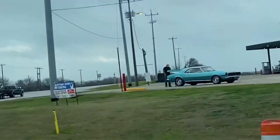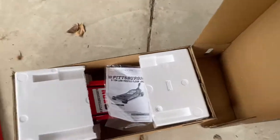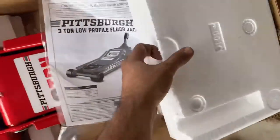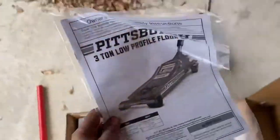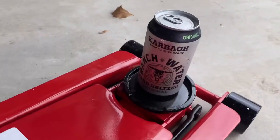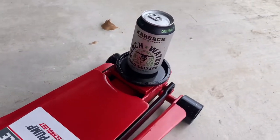Me and my dad are actually on the way to Harbor Freight right now so I can buy a three-ton jack, because I made the mistake of buying a two-ton jack a long time ago when I should have just bought the three. So we're back from Harbor Freight and we got the jack. Gotta make sure it can lift the load.